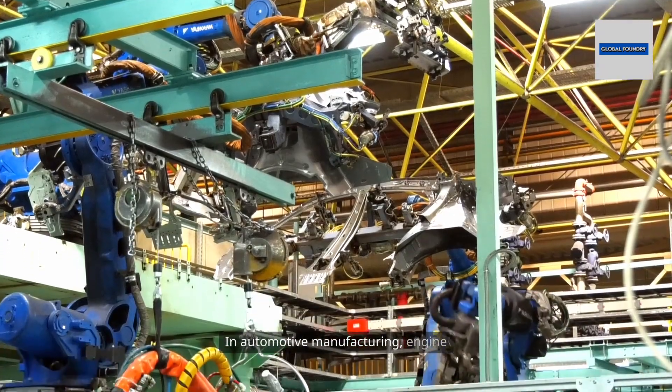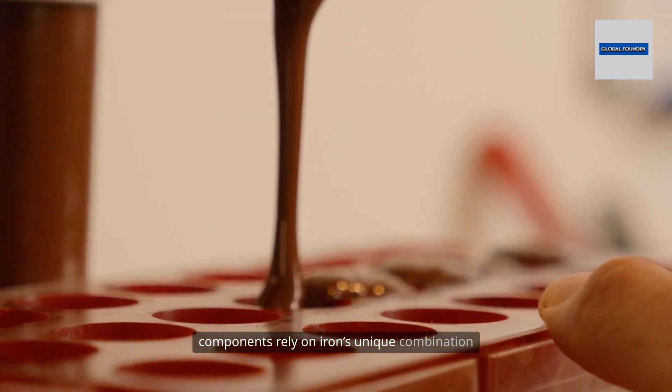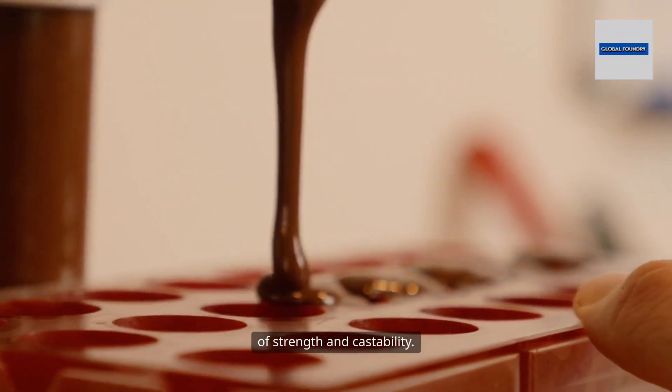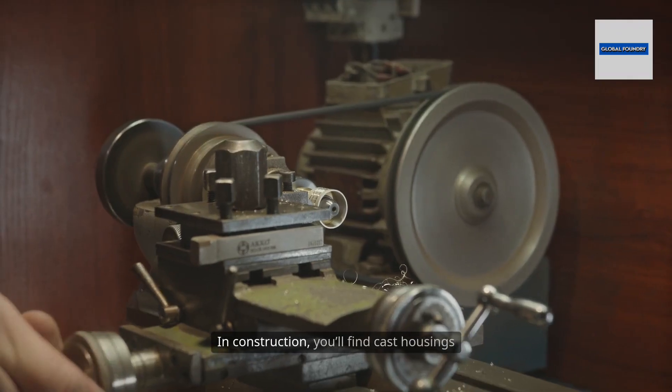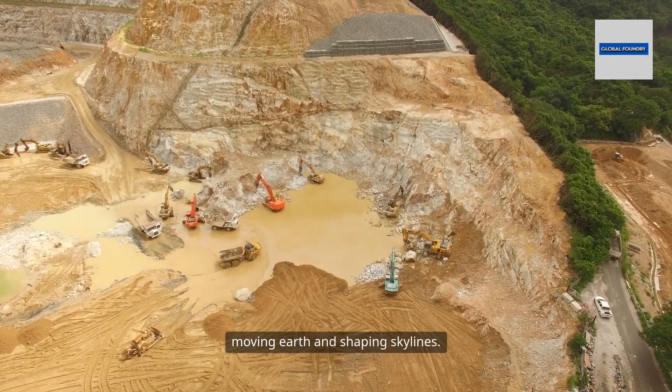In automotive manufacturing, engine blocks, brake drums, and suspension components rely on iron's unique combination of strength and castability. In construction, you'll find cast housings in pumps, valves, and heavy machinery, moving earth and shaping skylines.